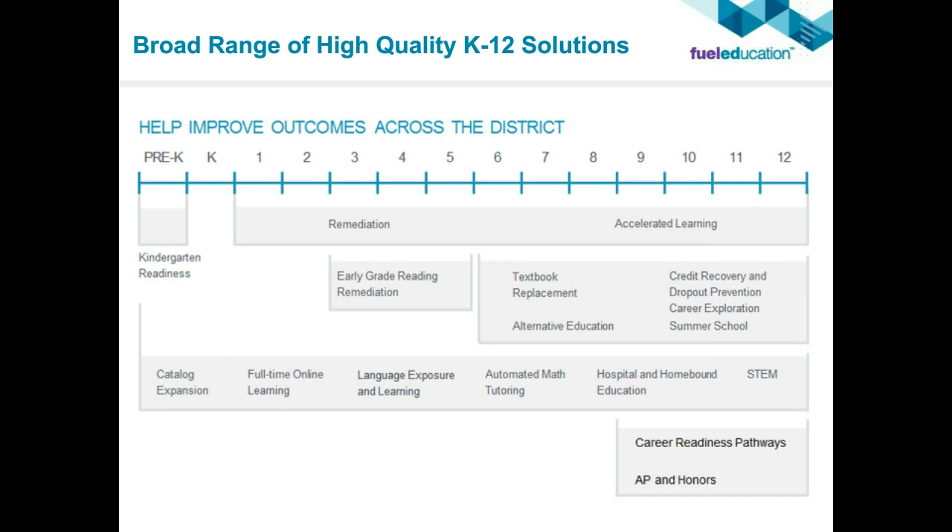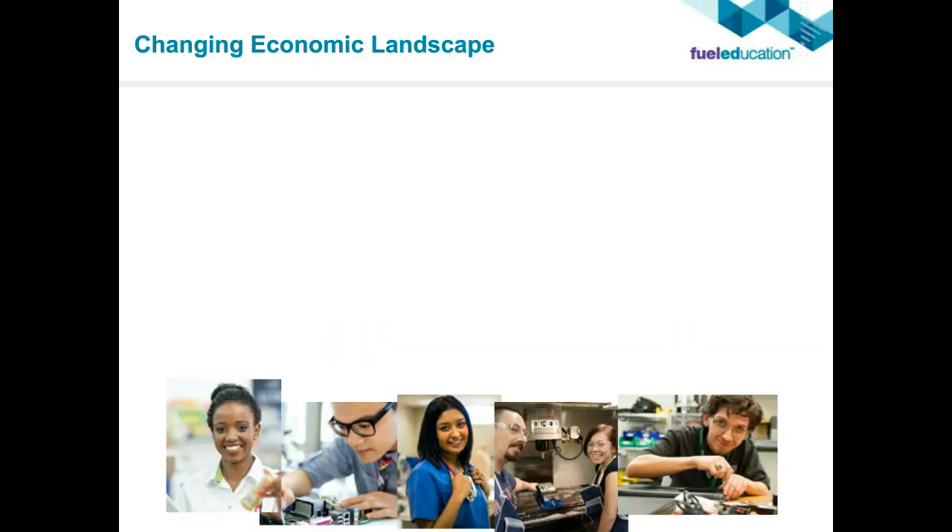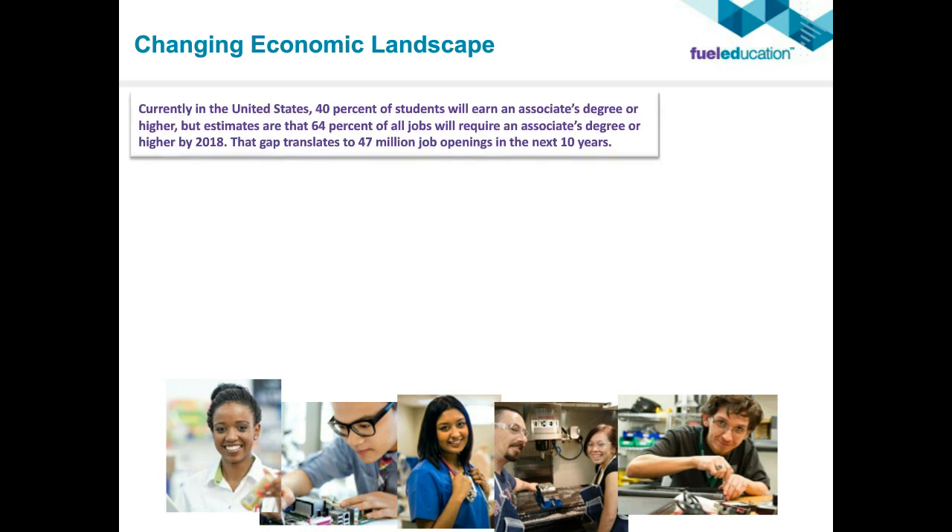Let's talk about trends. Where is career and technical education heading, and why is it becoming so important? Most of it comes from the changing economic landscape. For example, 40 percent of students are earning an associate's degree or higher, but estimates are that 64 percent of all jobs will require at least some associate's degree or higher by 2018. That gap is translating to 47 million job openings in the next 10 years that need to be filled with some form of career and technical education certification or middle skills.